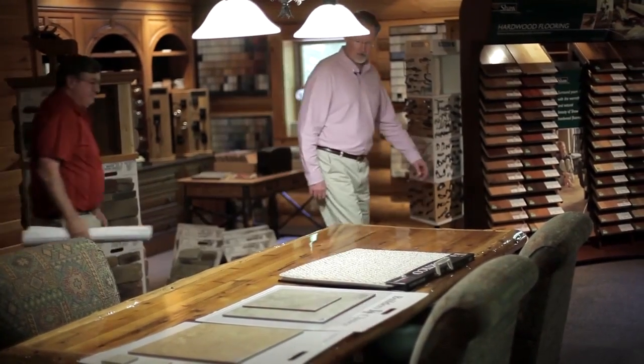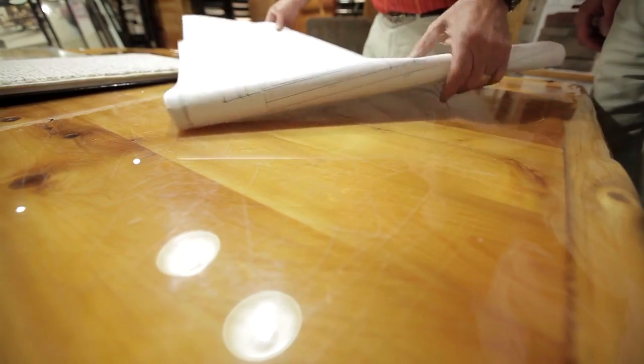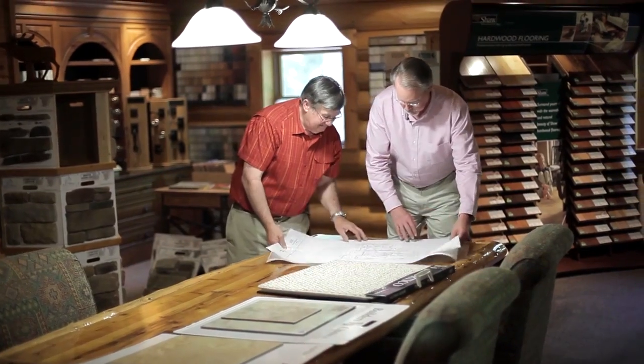We spend a lot of time with them up front to find out what they want. We have our own CAD system — we design the whole house, go over it with them, every little detail. We have our own design center here on site.